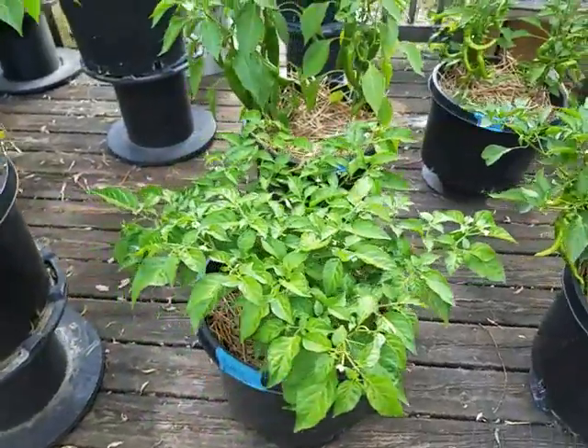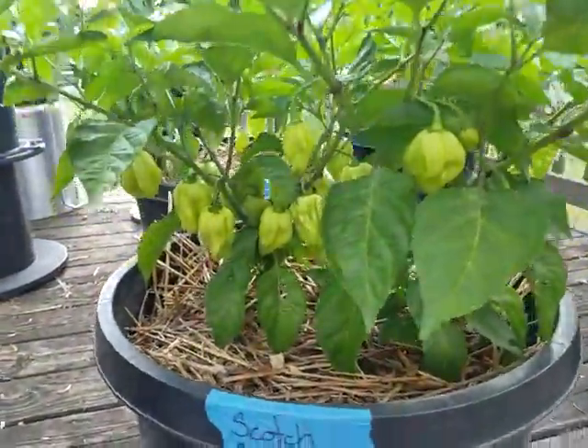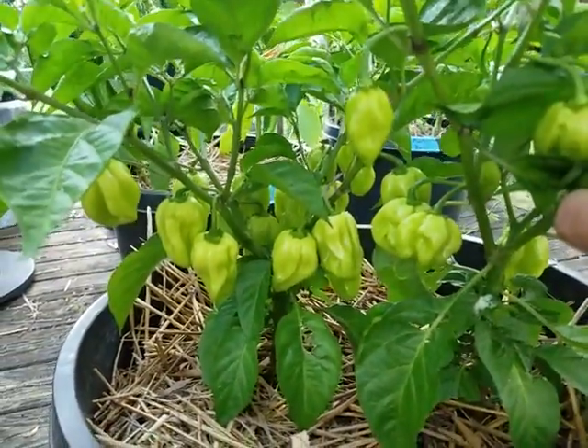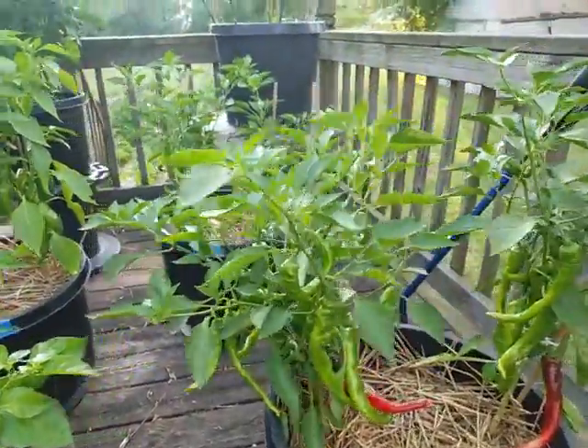This is scotch bonnet right here and I've got some nice clusters under here — this thing is just loaded, scotch bonnet's looking real good.